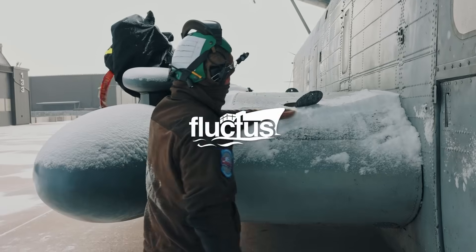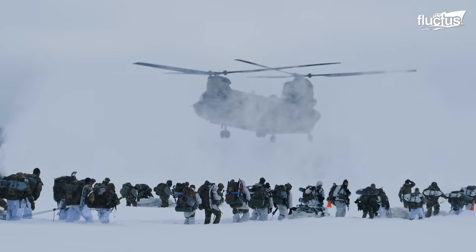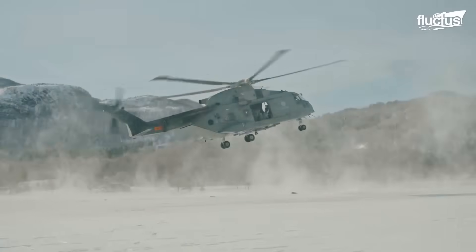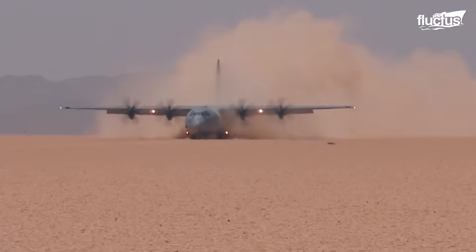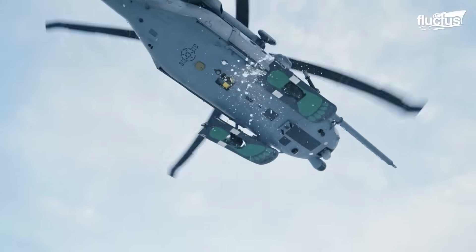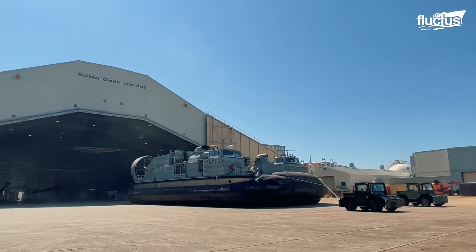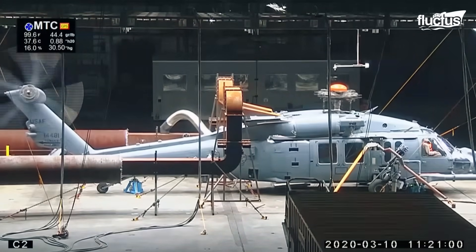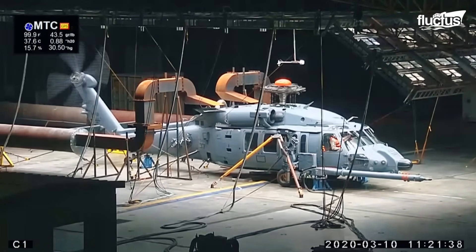Hello everyone and welcome back to the Flectus Channel. Military machines must be able to operate in extreme temperature ranges, in wet and dry conditions. To reach this stage, they pass through a phase of testing at McKinley Climatic Laboratory. Today, we show you inside the U.S.'s coldest laboratory, where massive helicopters are tested at extremely cold temperatures.